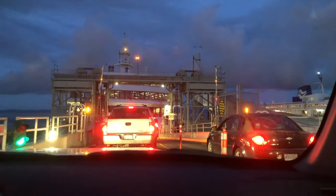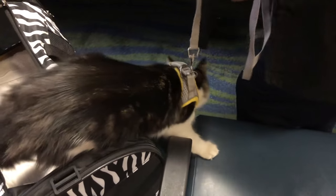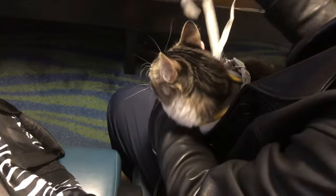Hi everyone, it's Becky here. Welcome to another new video on my YouTube channel. It's about 4:30 in the morning and we're taking the first sailing of the ferry to Vancouver Island. I'm traveling with my parents, and it's Dudu's first ferry ride. He's still trying to figure out what's happening.